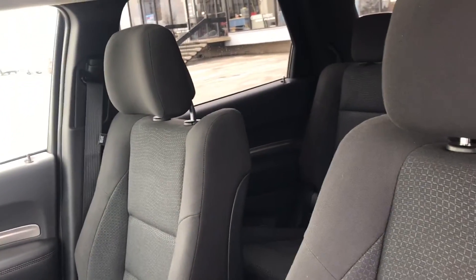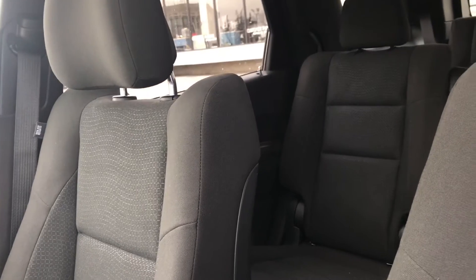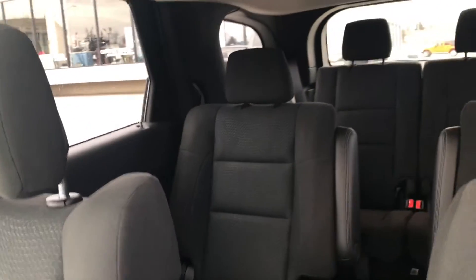The Dodge Durango offers the best of everything with spacious seven-passenger seating and generous amounts of storage and cargo room.